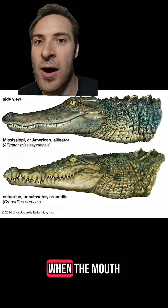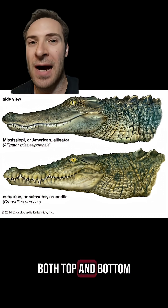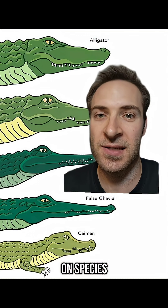Now let's look at teeth. When the mouth is closed, alligators only have the top teeth showing, while crocodiles have both top and bottom. Gharials alternate top and bottom teeth like a zipper. Caimans are only top teeth, or mostly top teeth and a few bottom, depending on species.